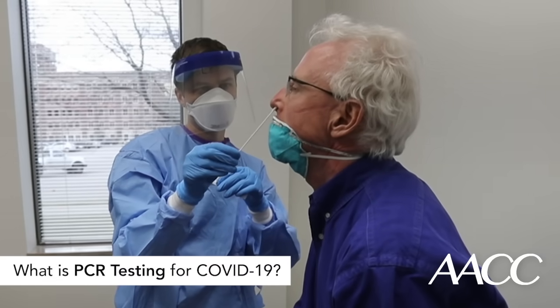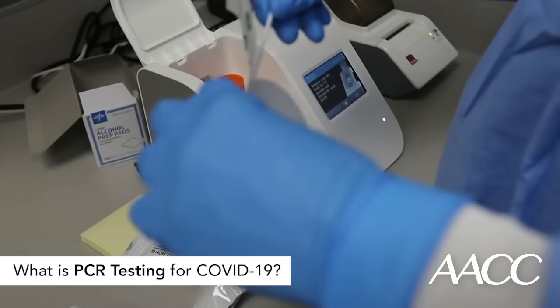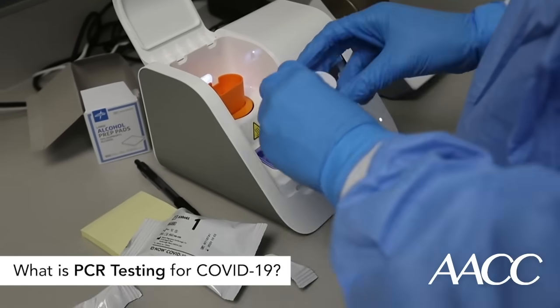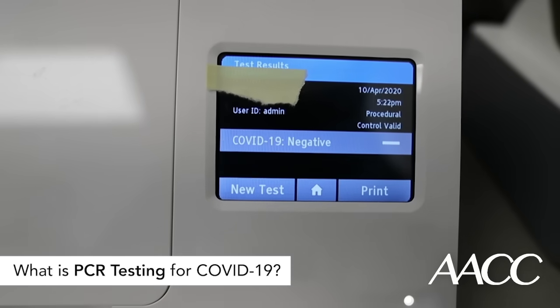On the other side of this spectrum, the FDA has also approved a few rapid PCR-based tests that give results in less than an hour. At least initially, these rapid tests were reserved for triaging patients in hospitals and for testing healthcare workers.